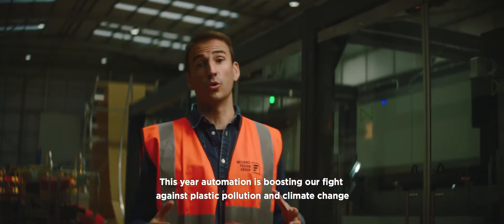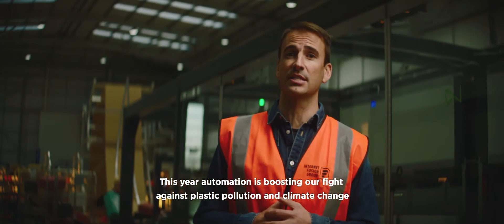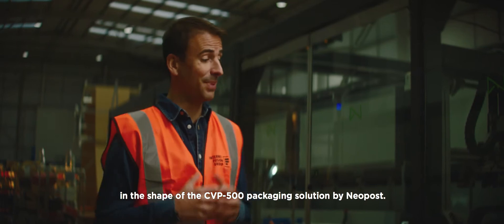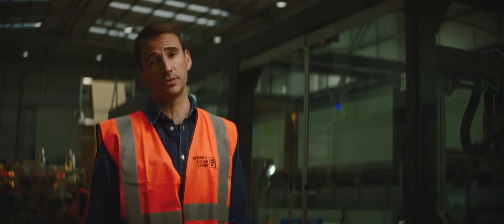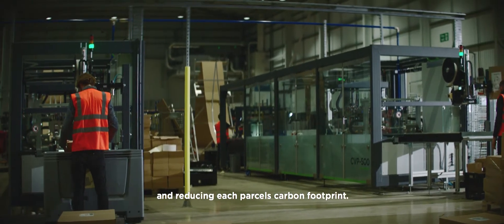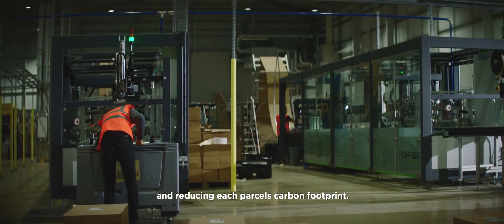This year, automation is boosting our fight against plastic pollution and climate change in the shape of the CVP 500 packaging solution from Neopost. We now have two in our operation, helping us further eliminate plastic packaging and reducing each parcel's carbon footprint.